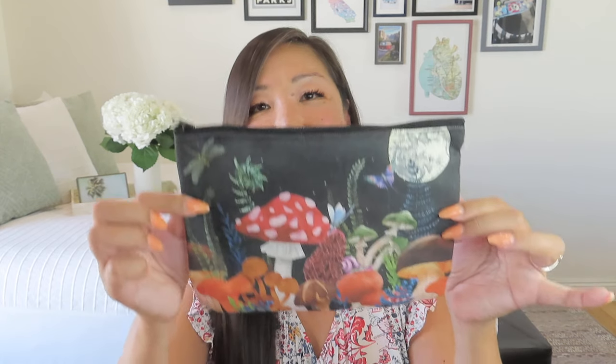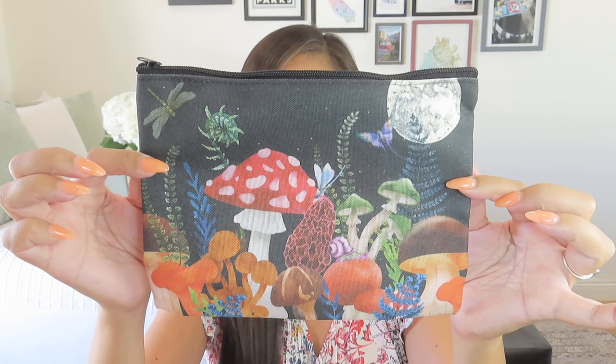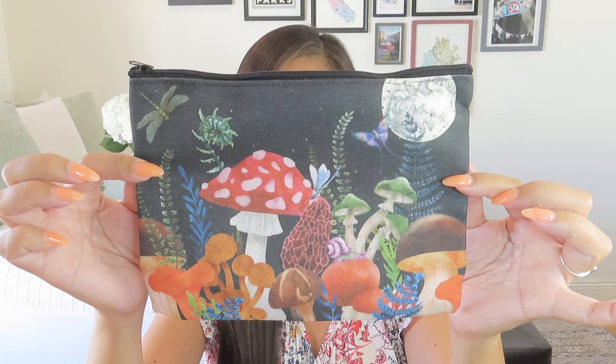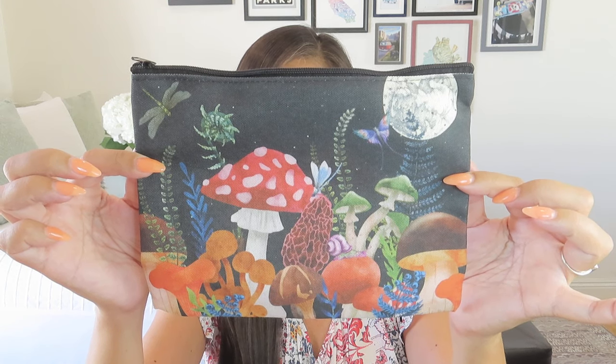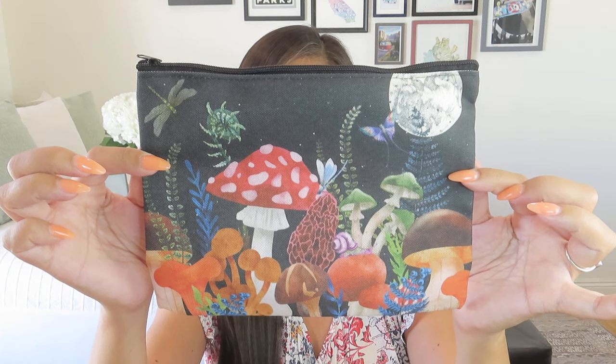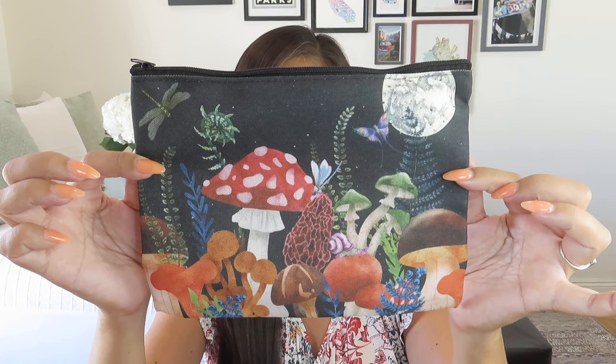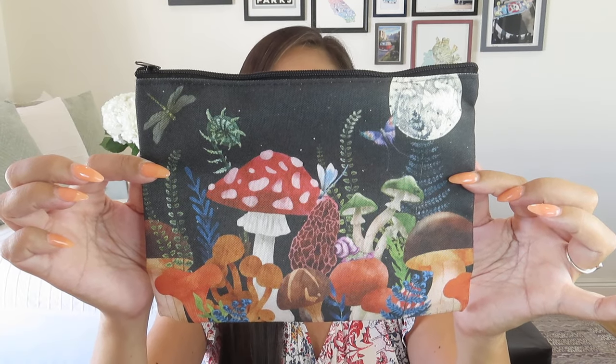The first thing we have is the Mushrooms Beneath the Moon Canvas Pouch. "You arrive in a world of mushrooms lit by the moon. A rainstorm is coming to an end. It has stirred up the scent of earth and bark and petrichor. Spurred by lightning strikes and rumbling thunder, new mushrooms have sprouted in just the last hour. Snails of all sizes, delighted by the damp coolness, emerge to explore and eat." So it is double-sided, nice and soft, good zipper on it. It's very flexible with no lining, but a nice canvas pouch.